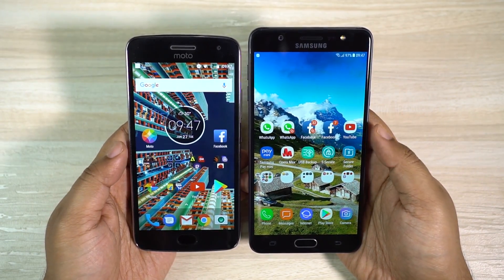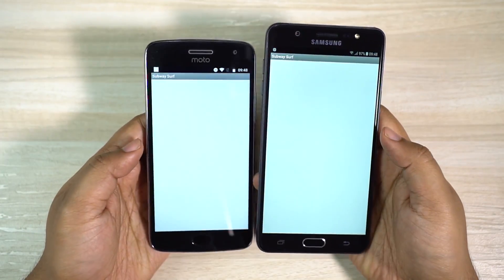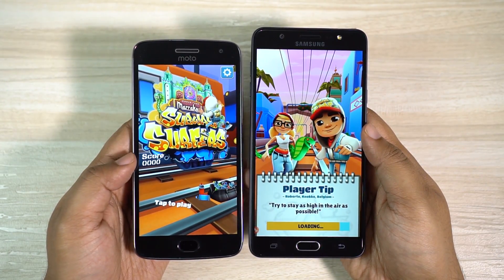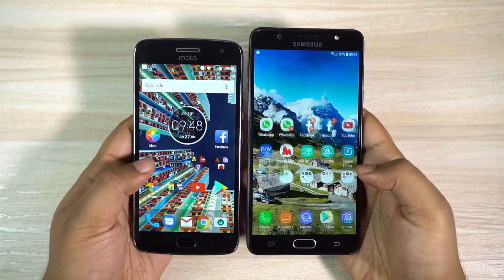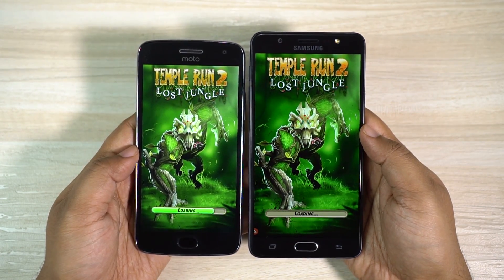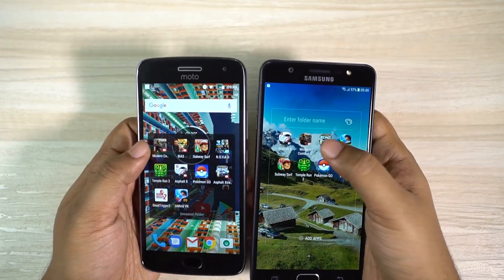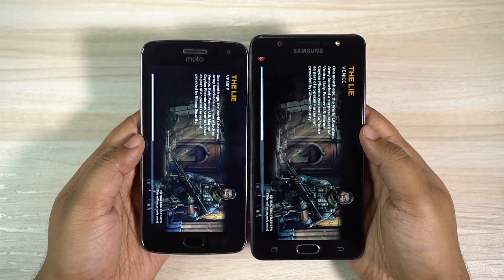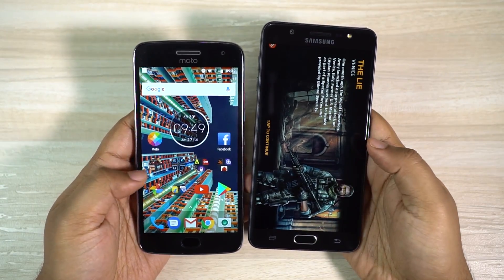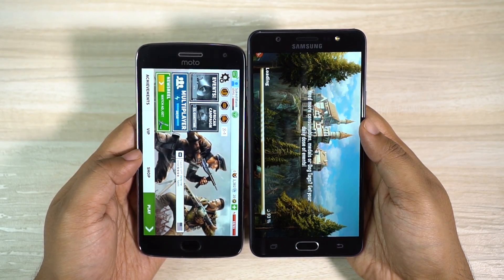It's now time for the games, so let's see whether the Helio P20 processor can keep up with the Snapdragon 625. As expected, Moto G5 Plus loaded the game much before the J7 Max. Next game is Temple Run 2 — as usual G5 Plus is ready and J7 Max is still loading. Now let's try Modern Combat 5 — G5 Plus is ready and J7 Max has also loaded the game. Moto G5 Plus also loaded Brothers in Arms 3 before J7 Max.